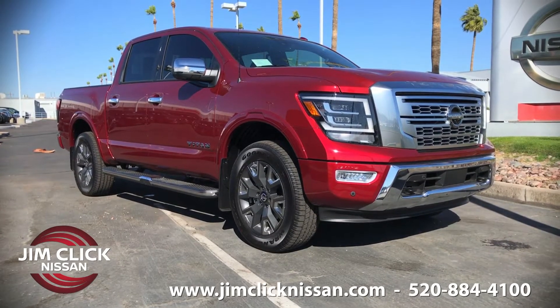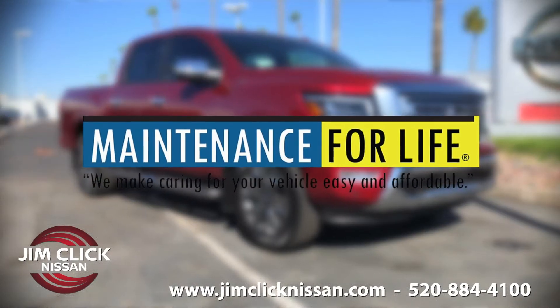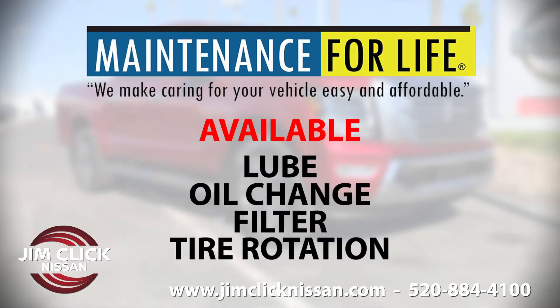The thing I love most about this vehicle and any vehicle at Jim Click Nissan is the available maintenance for life, which includes your lube, oil, filter, and tire rotations for as long as you own this vehicle.